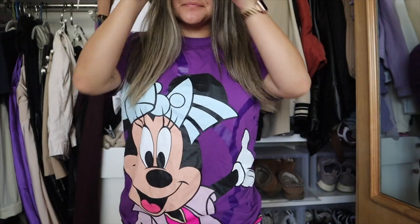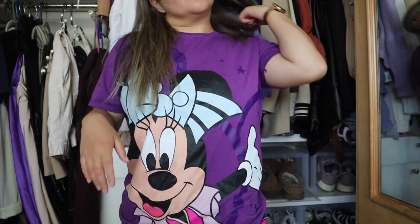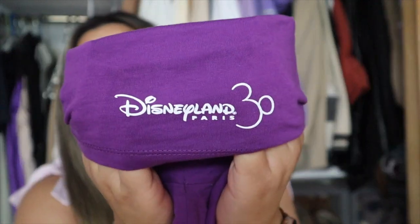The last item from Disneyland Paris is an adorable Minnie Mouse t-shirt. She's wearing her 30th outfit — a pink dress — and the back has the 30th symbol with some stars. They had a few versions including pink and blue, but of course I went with the purple one. I got a small/medium since they're meant to be a little oversized. On the arm cuff it also says Disneyland Paris, which I love.